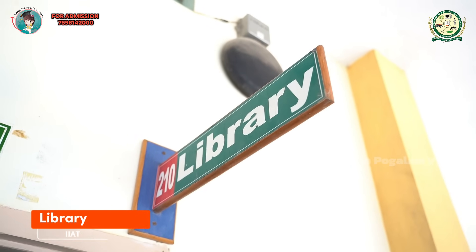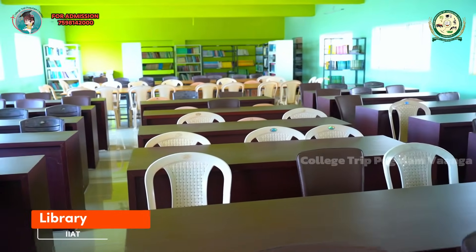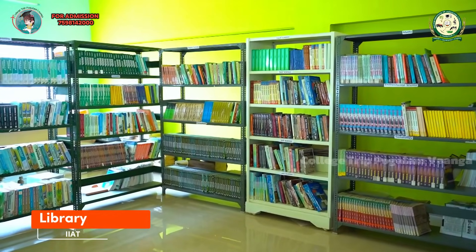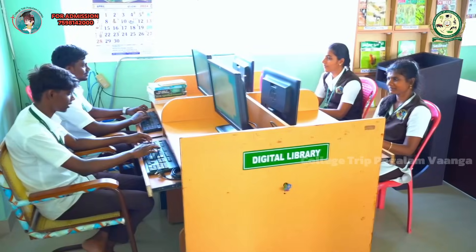Library. Our library consists of more than 10,000 books within DAL National Digital Library of India.